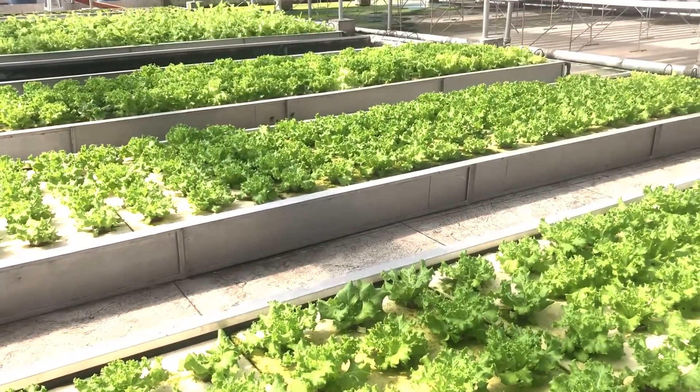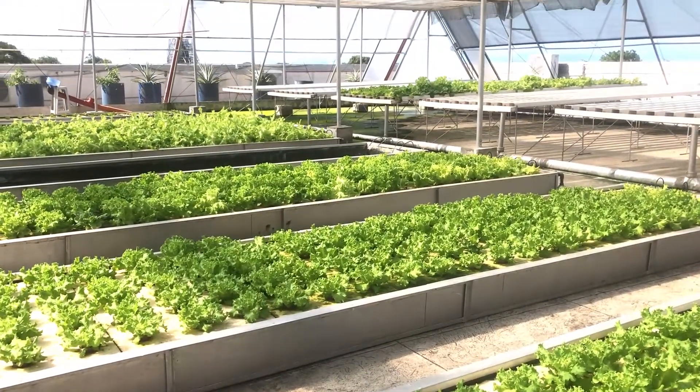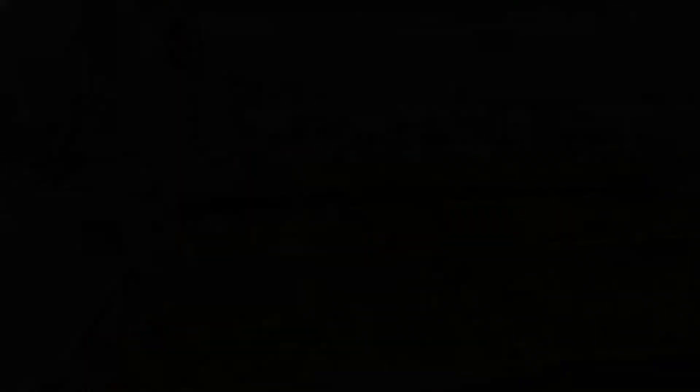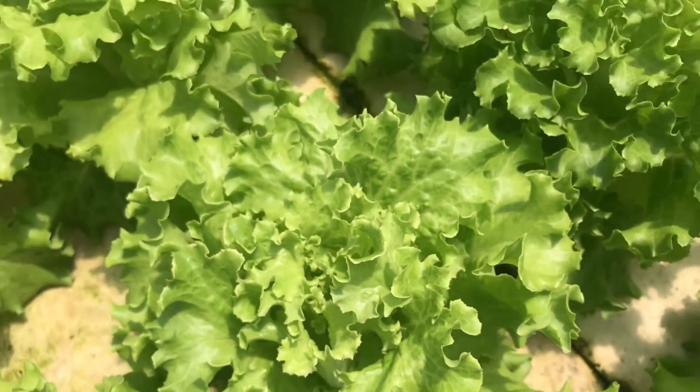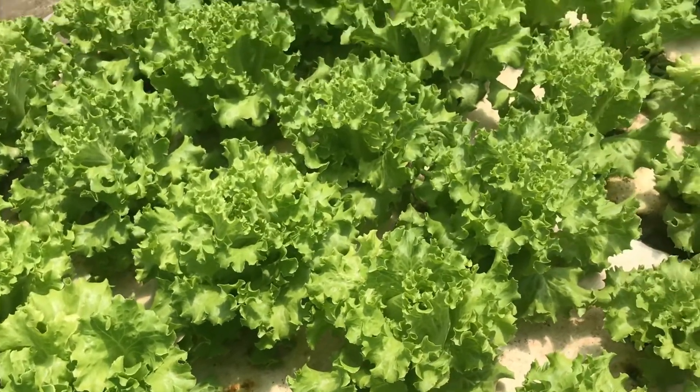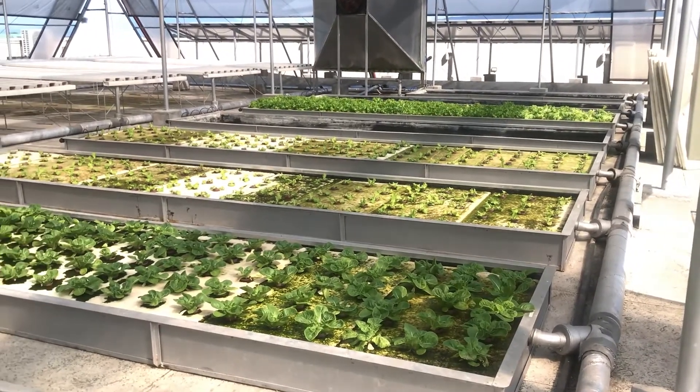Despite adverse environmental conditions faced in growing lettuce in the country, its steady production is necessary to meet rising demand, which benefits the Philippines. Through the use of modern farming techniques where plants can be cultivated in a soilless environment, hydroponics is on the rise.